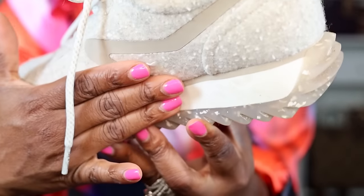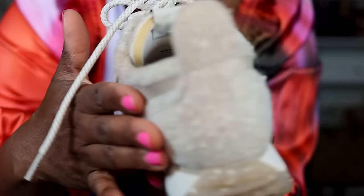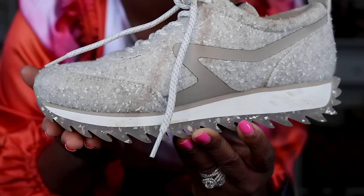I got these from Nordstrom Rack on sale — I'll link them below. They are amazing. I bought them in my size 7 and they fit pretty true to size. They feel like you're walking on air, with a lot of cushion, so especially if you're flat-footed or have issues walking long periods in shoes, these are perfect for you. It's that gorgeous boucle material in a beautiful cream and off-white color.